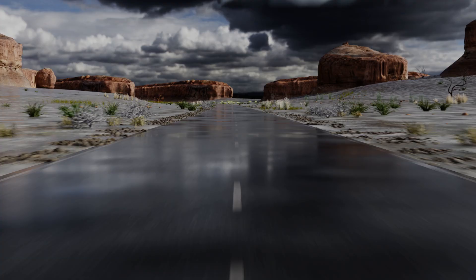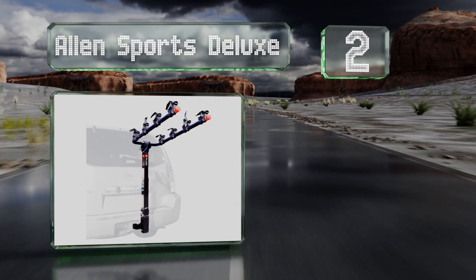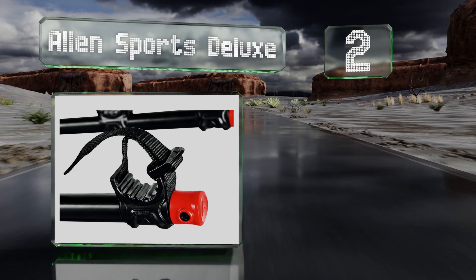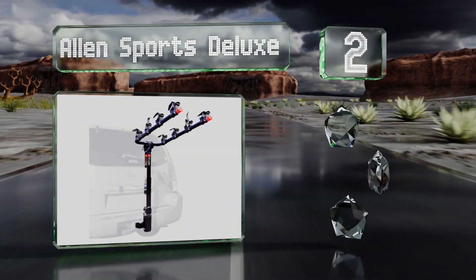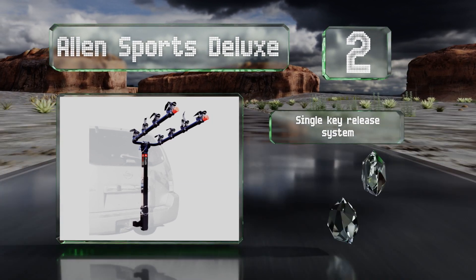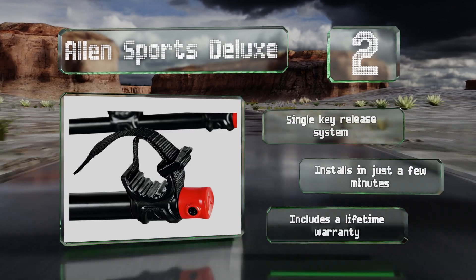At number two, the Allen Sports Deluxe costs much less than other popular units, saving you money that you can redirect toward more cycling gear. Its carrying arm is designed to hold a wide range of frame shapes, which are secured with individual tie-down cradles. It features a single-key release system and a lifetime warranty, and it installs in no time.